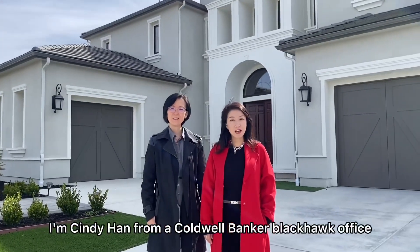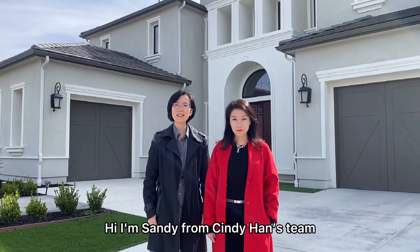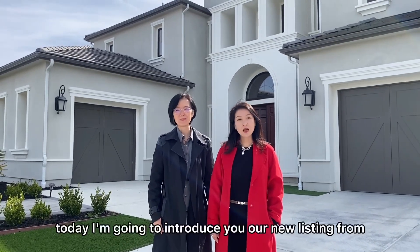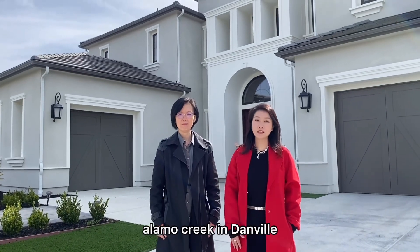Hi everyone, I'm Cindy Han from Core Banker Blackhawk office. Hi, I'm Sandy from Cindy Han's team. Today I'm going to introduce you our new listing from Alamo Creek in Danville.